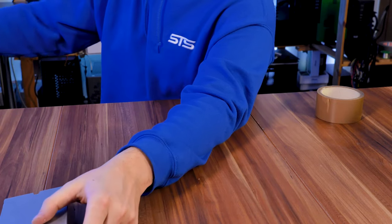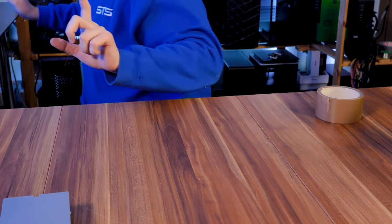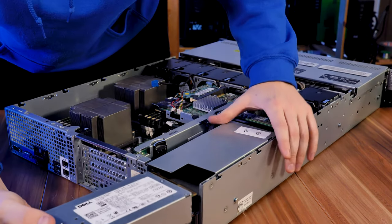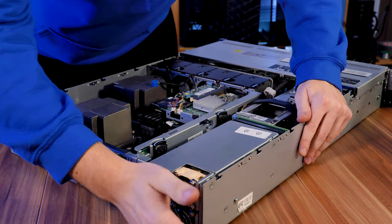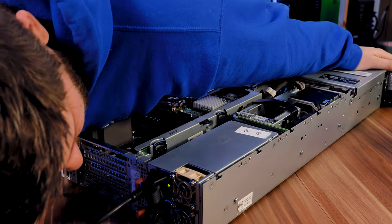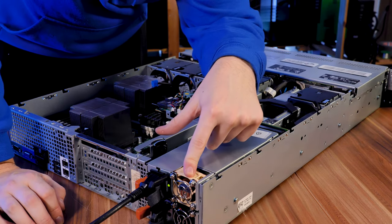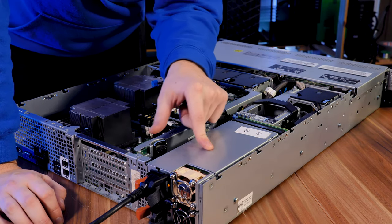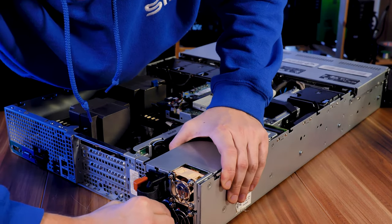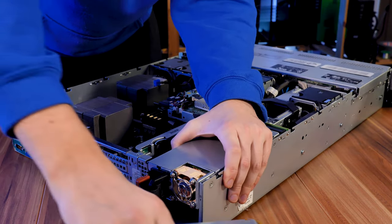Before we proceed with the second power supply — because yes, the Dell R510 has two — let's see if I created the biggest house fire my office has ever seen. Moment of truth. I forgot about that: this fan is spinning no matter if the system is powered on or not, so it is spinning. With that out of the way, let's start with the second one.